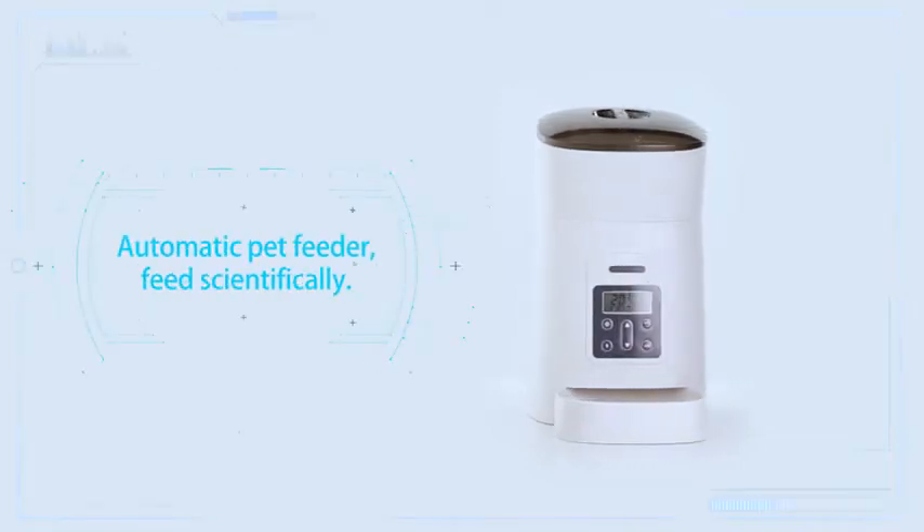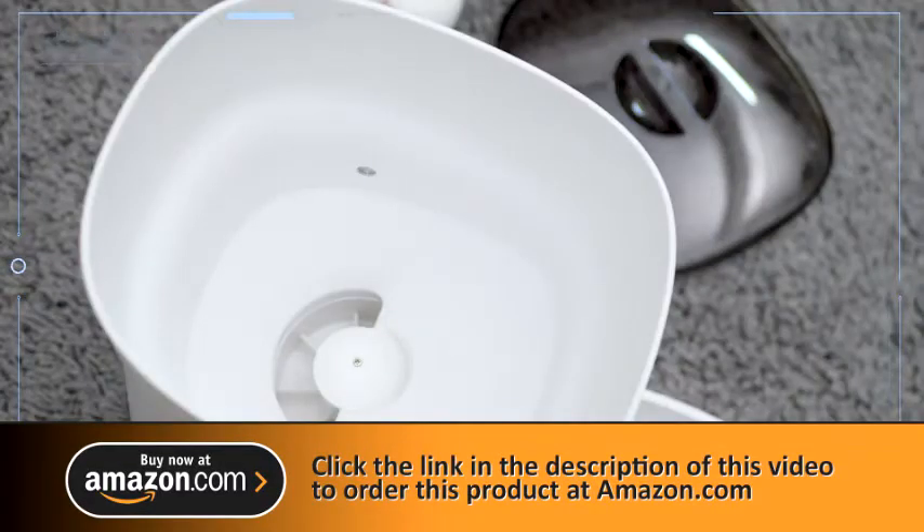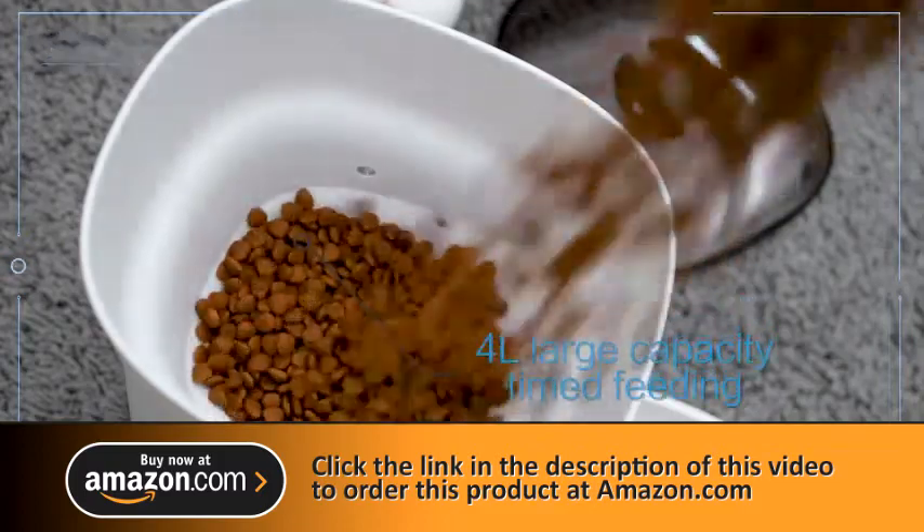Automatic pet feeder, feed scientifically. 4L large capacity, timed feeding.